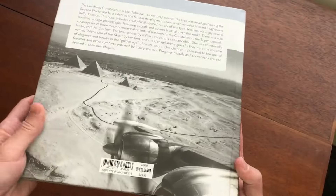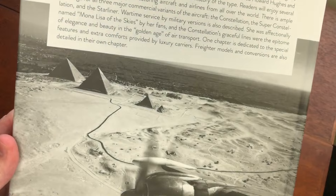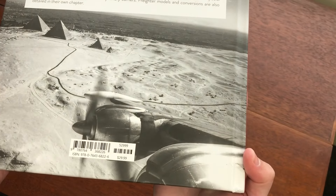On the back cover, we have a cool picture of the pyramids as seen from the Constellation.